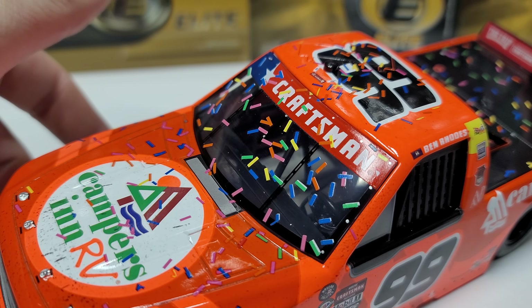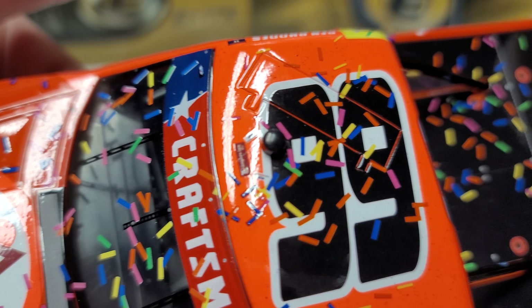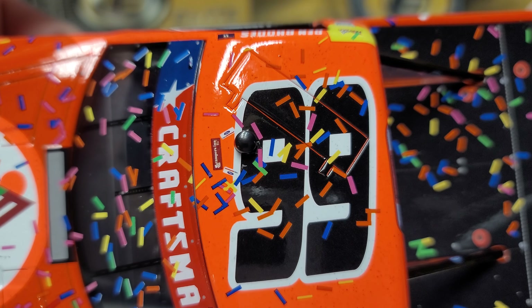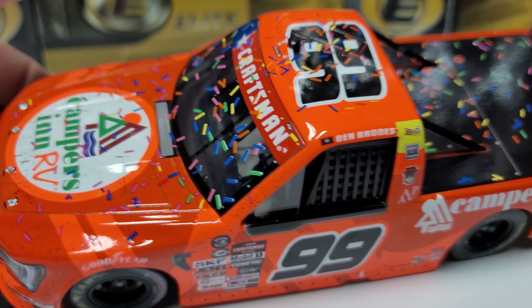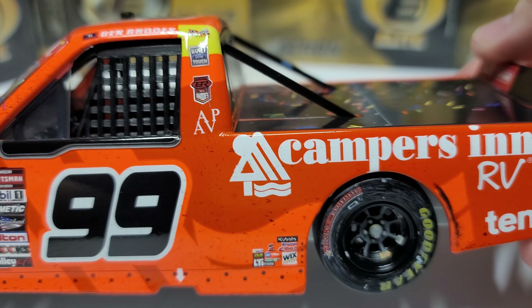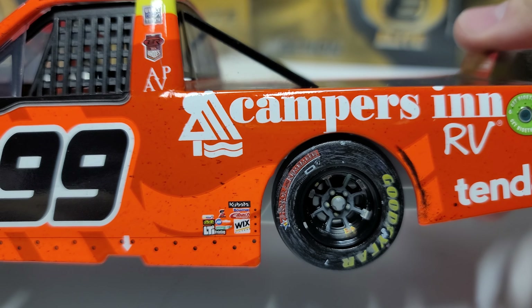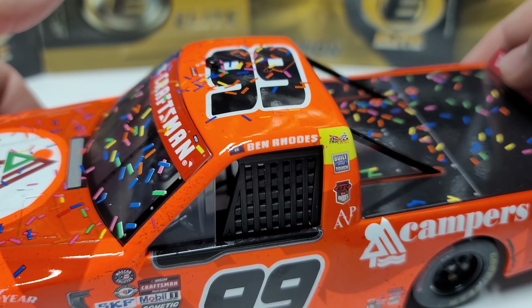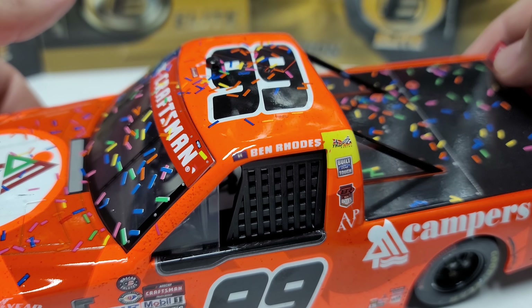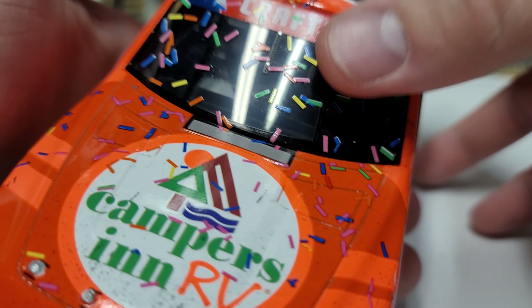We have the blue star on the banner, so it is kind of that specialty banner. There are some sponsors right up top near the roof camera — Ford and then Campers In RV. On the back we've got Campers In RV and Tenda. Not too much going on at the left rear corner. There's a little yellow dot on the back corner of the cab, which is completely normal for the Thor Sport trucks.